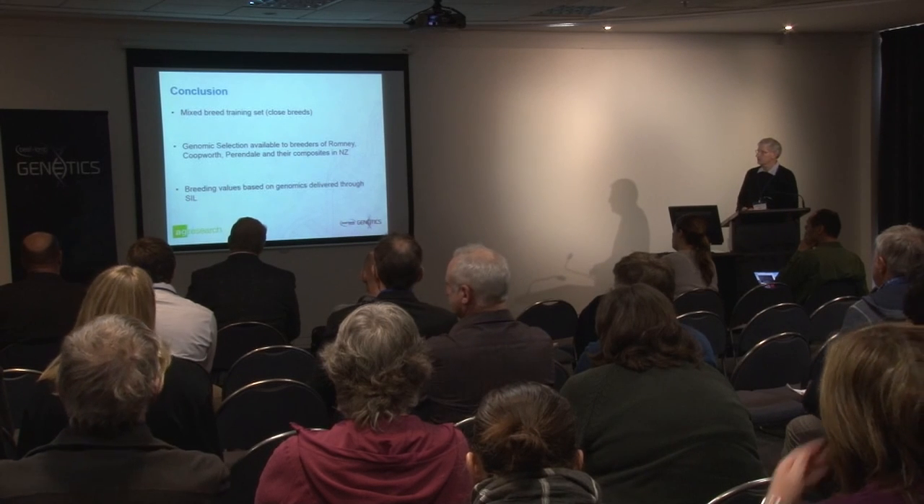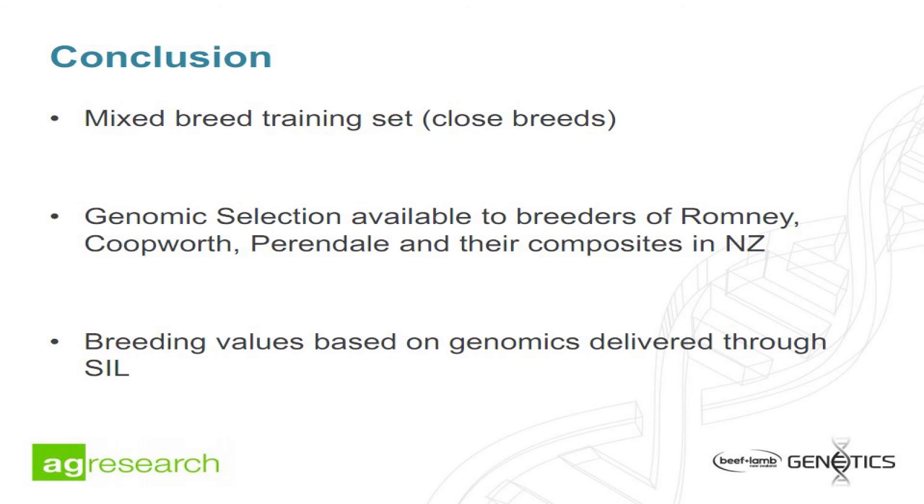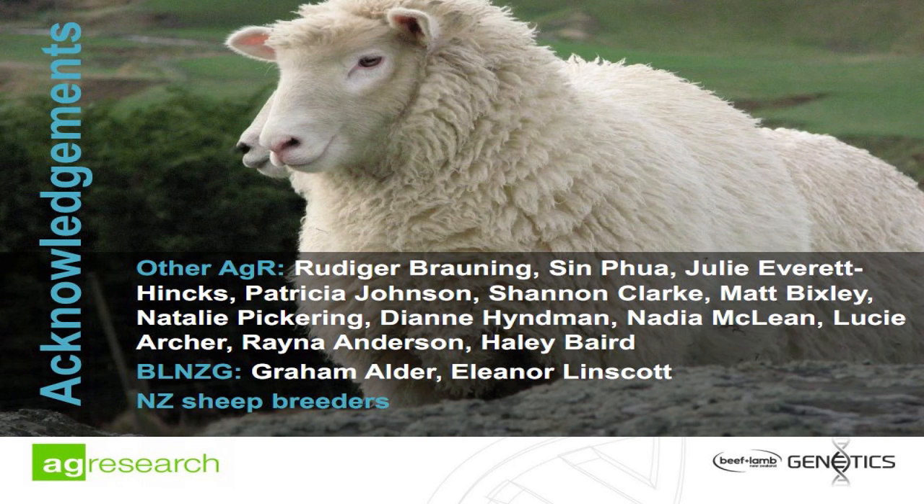In conclusion, we have a mixed-breed training set of closely related Romney-based breeds. Genomic selection is available for Romney, Coopworth, Perendal, and their composites in New Zealand. The breeding values based on genomics are delivered through SIL. I'd like to acknowledge all the other people involved in this project — thank you.